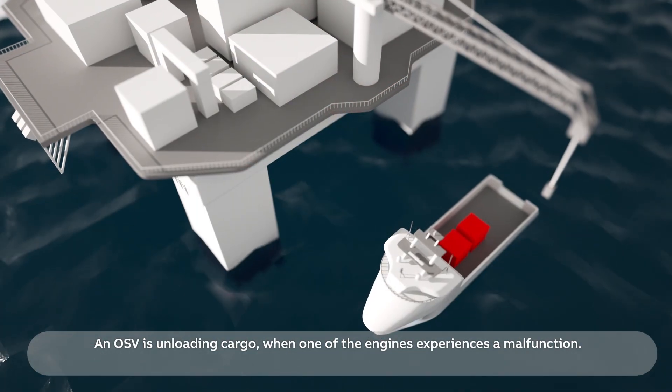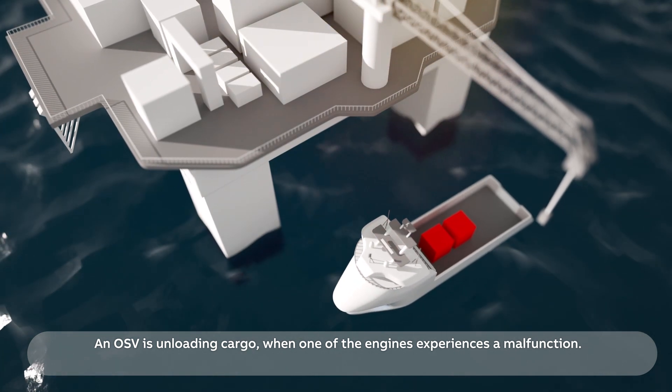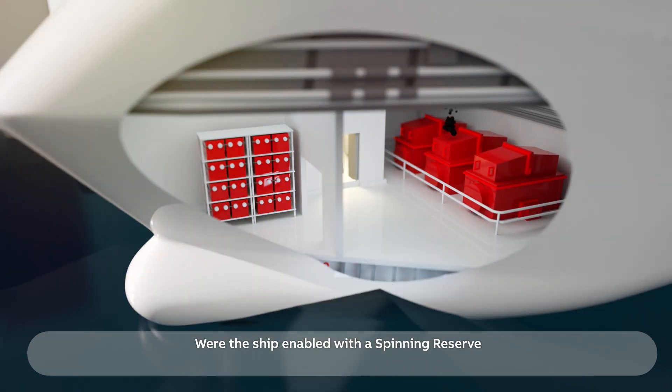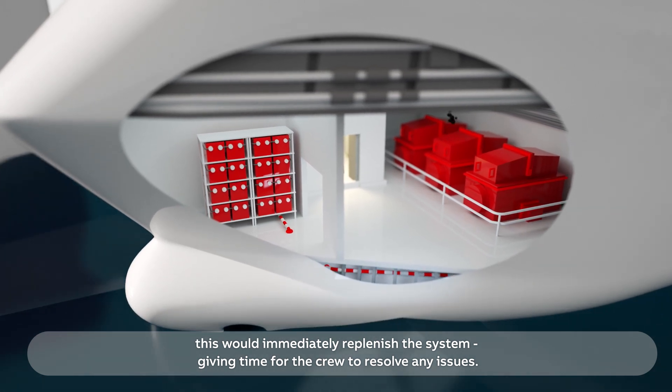An OSV is unloading cargo when one of the engines experiences a malfunction. Here, the energy storage system offers a sensible alternative. Were the ship enabled with a spinning reserve, this would immediately replenish the system, giving time for the crew to resolve any issues.